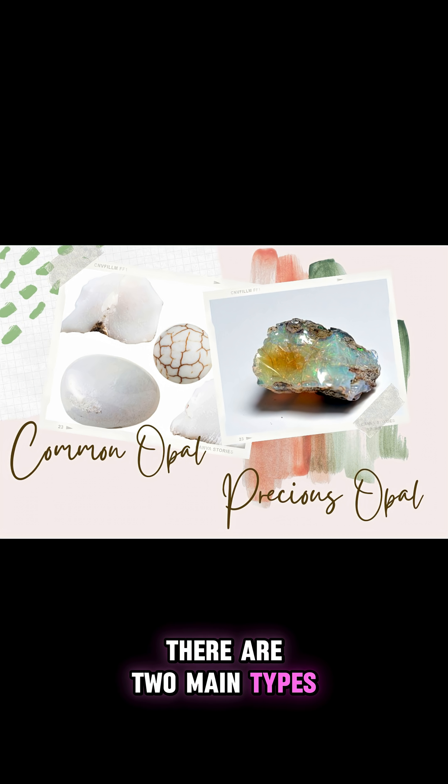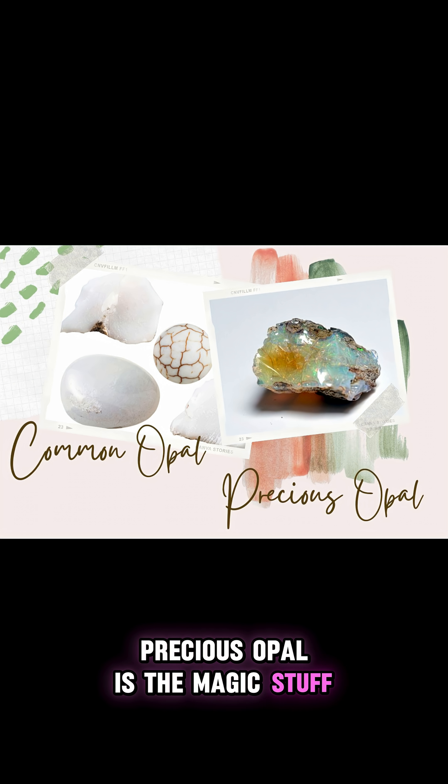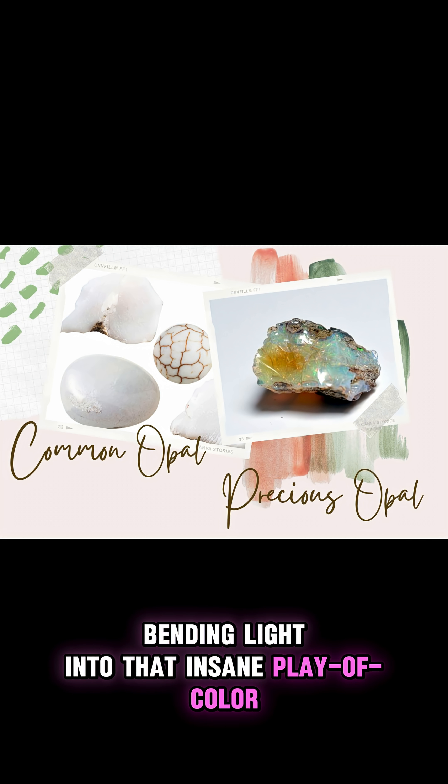There are two main types: common opal and precious opal. Common opal, or potch, is pretty but doesn't flash rainbow colors. Precious opal is the magic stuff — microscopic silica spheres are stacked in a tight, orderly grid, bending light into that insane play of color.